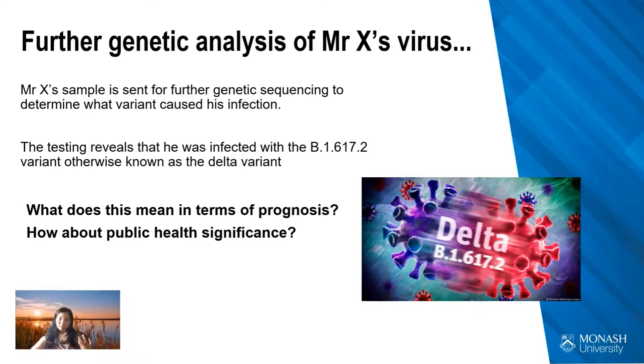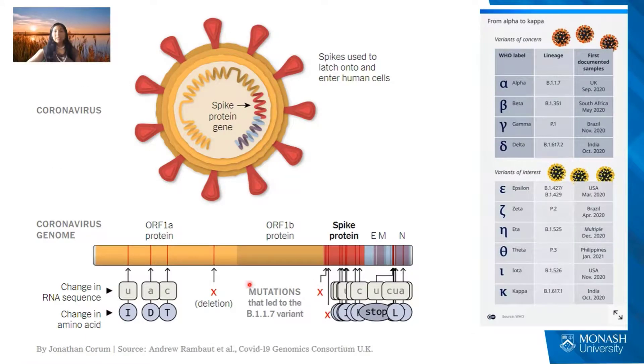Thinking about variants of concern: if Mr. X's virus were genetically sequenced and found to be the Delta variant, this would have implications for prognosis and public health significance. Variants of concern like Delta are essentially still SARS-CoV-2, but sufficient mutations in the genetic code give them slightly different properties — particularly in transmissibility and virulence. The current variants of concern are Alpha, Beta, Gamma, and Delta, with Delta being the most worrying at the moment due to its double mutation.